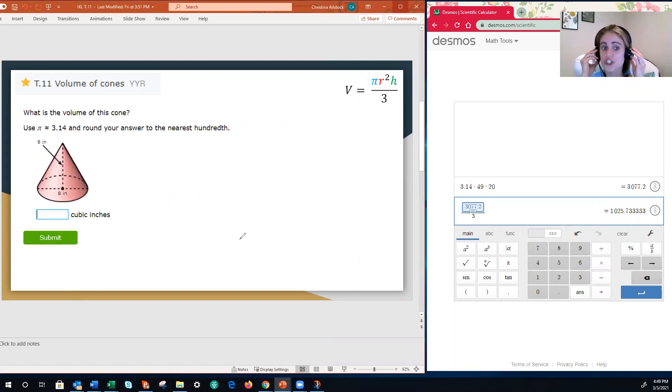Sometimes instead of words you will get a diagram or a picture. The trick is you have to be able to look at those numbers and know which number is your height and which number is your radius. If we think about the word height — that's how tall something is — we look at our diagram and identify which label shows the height from the top of the cone all the way to the bottom. That means our cone has a height of eight inches.